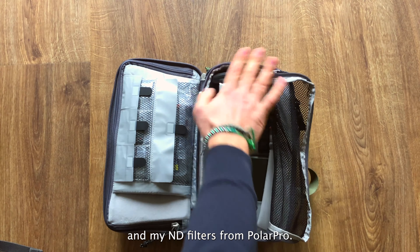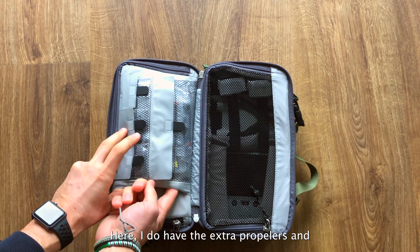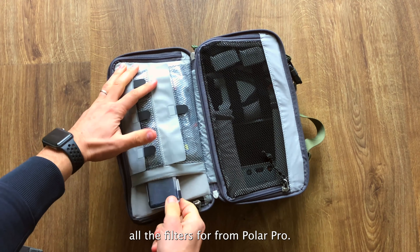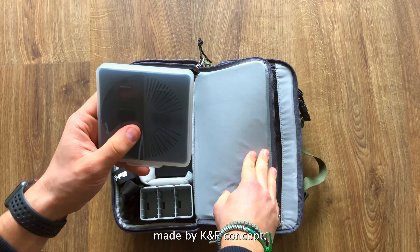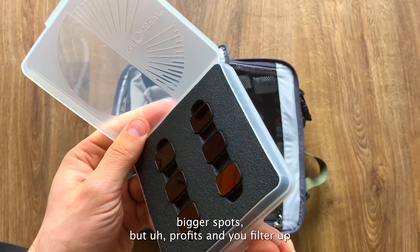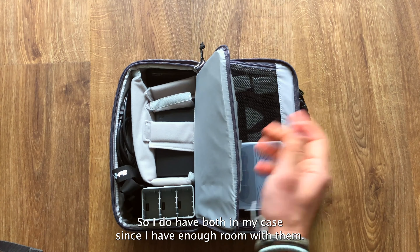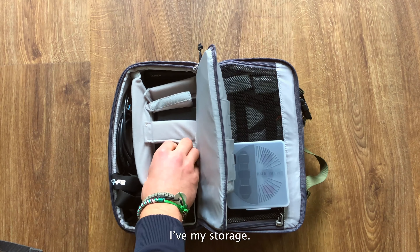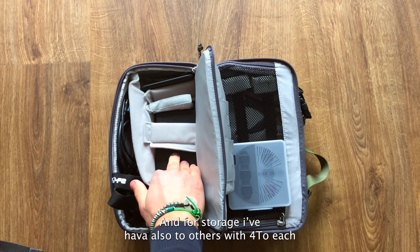In the first pocket of the F-stop case I have my SD cards and adapters, a stick with magnetic mount. Then the Mini 3 Pro with the remote controller and all the accessories, two extra batteries, and filters from Polar Pro. Once I want to go fly, I just open this pocket and I'm good to go. I also have filters from KMF Concepts with a bigger range — ND filters up to ND1000 for long exposures.